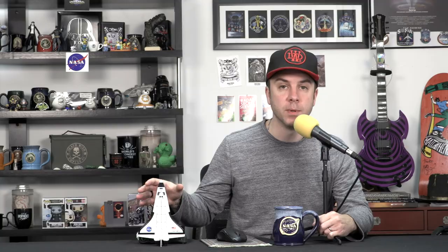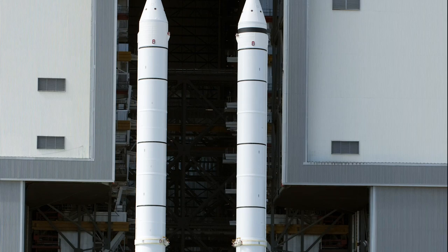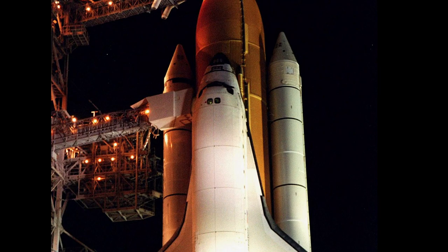The space shuttle program was a feat of human ingenuity and engineering. The entire system can be broken down into three parts: the external tank, the solid rocket boosters, and the orbiter. At launch, the external tank was connected to two solid rocket boosters — SRBs — that provided over 70% of the space shuttle's thrust. These were the largest solid rocket motors ever flown and the first solid rocket motors used on a crewed spacecraft. These two 150-foot-tall rockets were jettisoned two minutes after launch to parachute back to Earth and be recovered in the ocean.